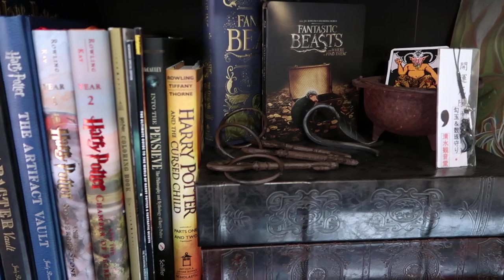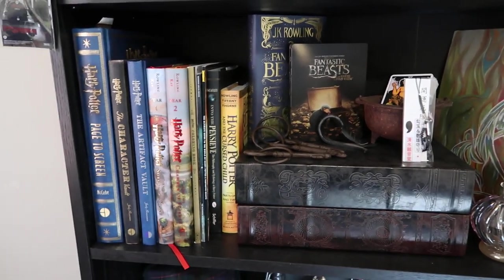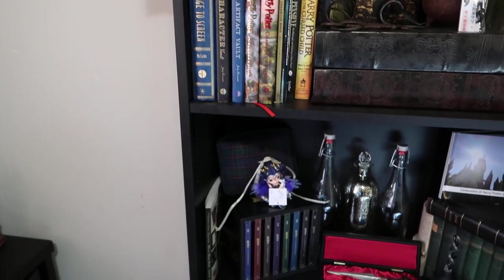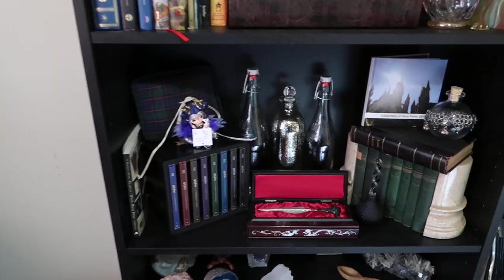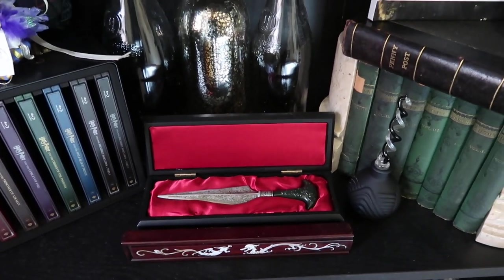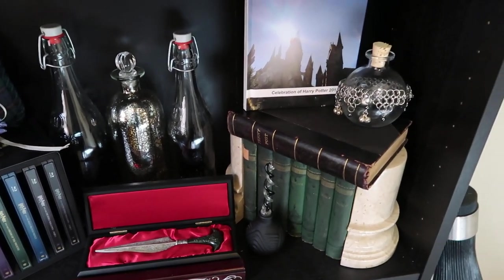Fantastic Beast keys. I love keys, bottles, books, and boxes — as you can tell from all the stuff that I've got. There's Bellatrix's knife, one of my masterpieces — or centerpieces of my collection.